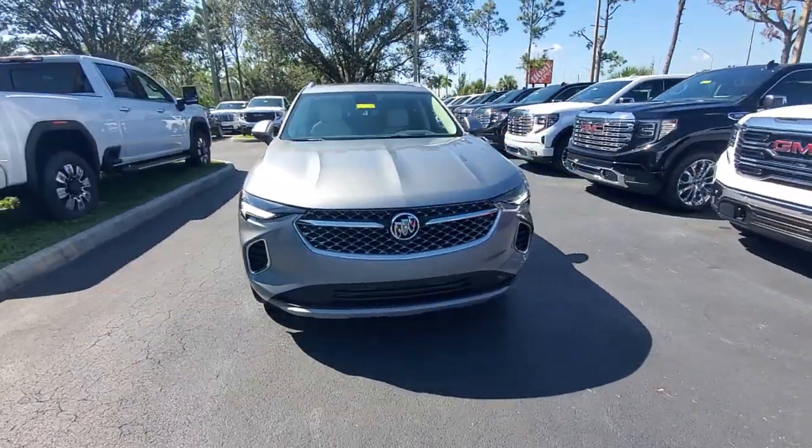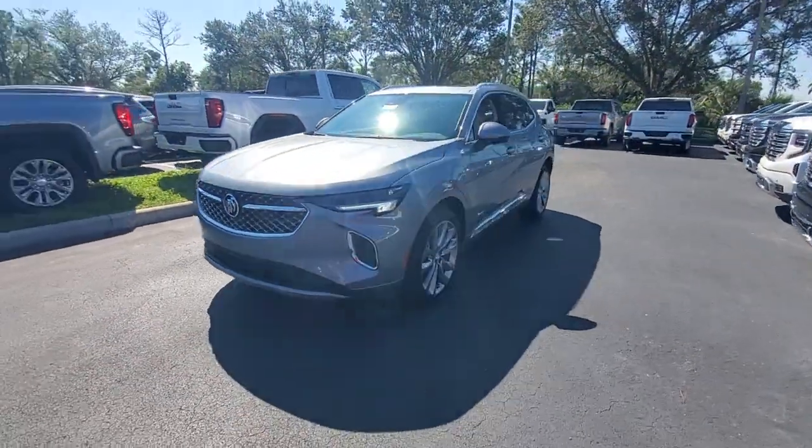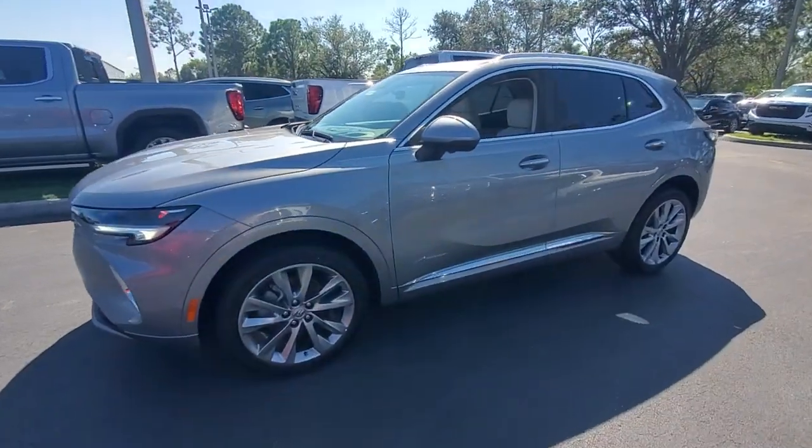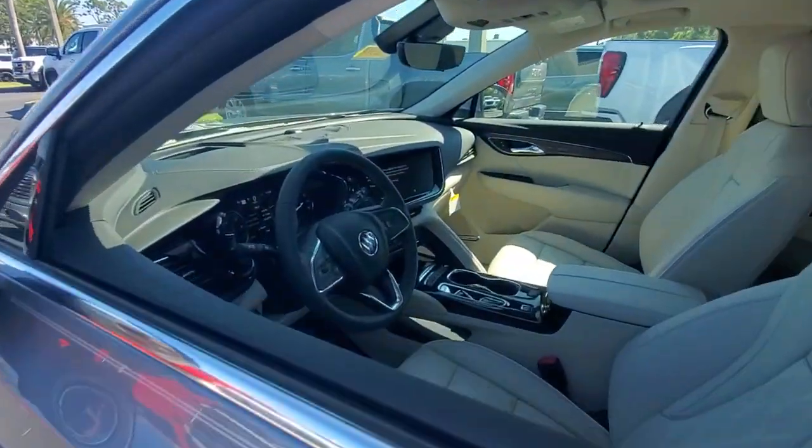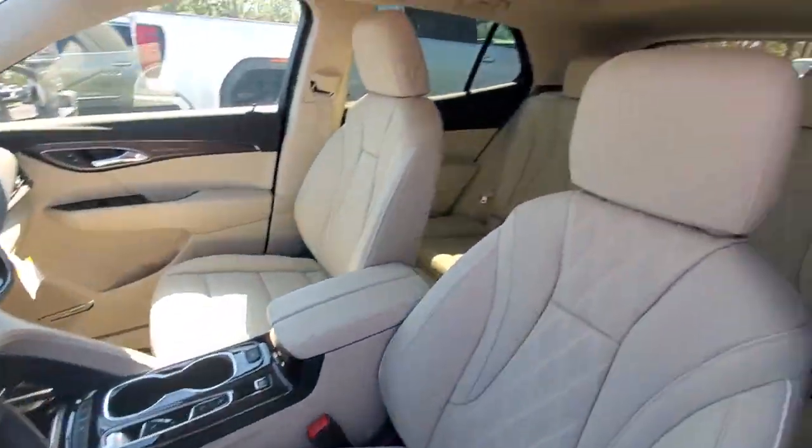Take a moment to check out the 2023 Buick Envision. The Envision's premium styling, advanced technology, powerful performance, and versatility let you explore your world with confidence.